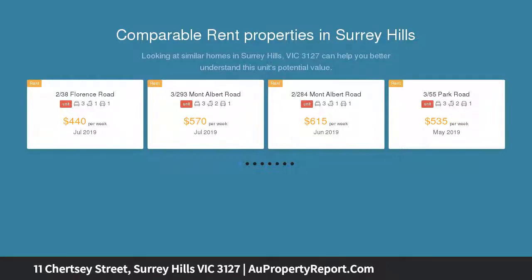Elegant and spacious, ideally situated among the area's finest stately homes and leading schools. The ground floor features a stylish living room with adjoining formal dining, and a bar adds to the air of sophistication.